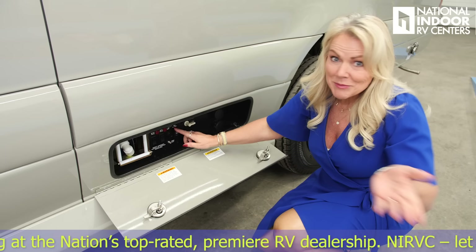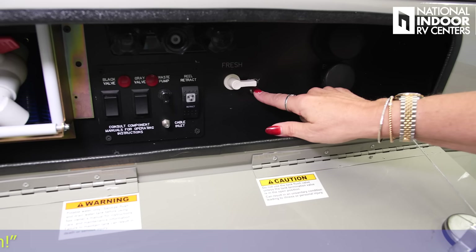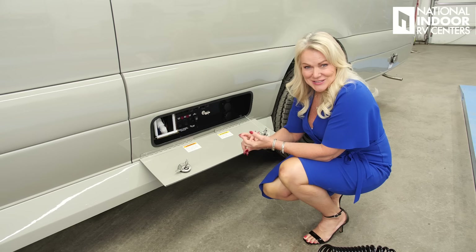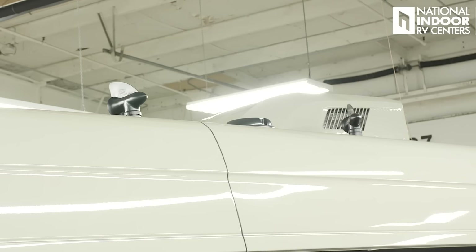You've got your waste pump control here, and then you have your cable inlet, your fresh water, and your city water. This is where you connect your fresh water hose. And then your black tank rinse and your gray tank rinse. Your fresh tank is 27 gallons, your gray tank is 24 gallons, and your black tank is 14 gallons.